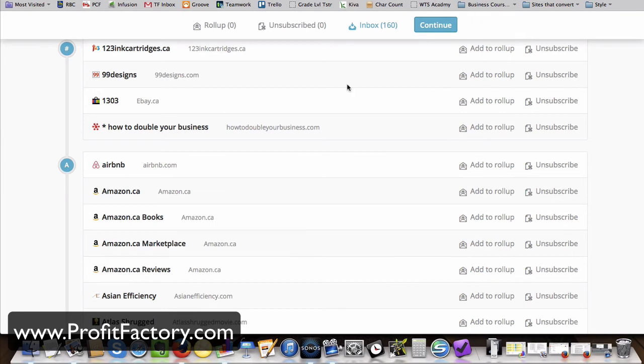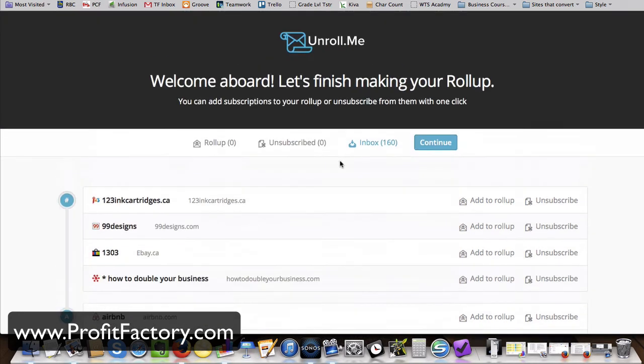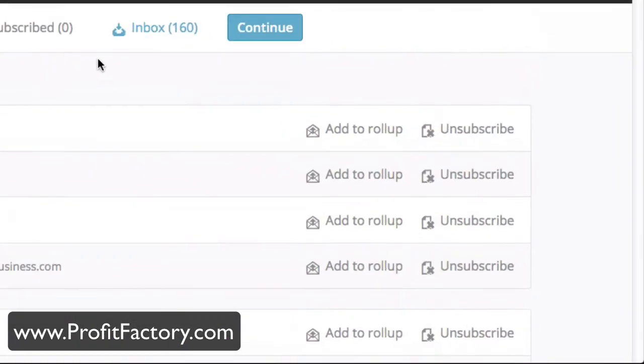I've just scrolled about halfway through and my goodness, no wonder my inbox is so clogged. I now have two options: I can add to roll up or unsubscribe. Everything I click unsubscribe, it will unsubscribe me from that email list. Or if I click add to roll up, it's going to add that sender to a daily summary report that Unroll.me prepares, so all my newsletters are rolled up into one single email instead of dozens of separate emails coming into my inbox.